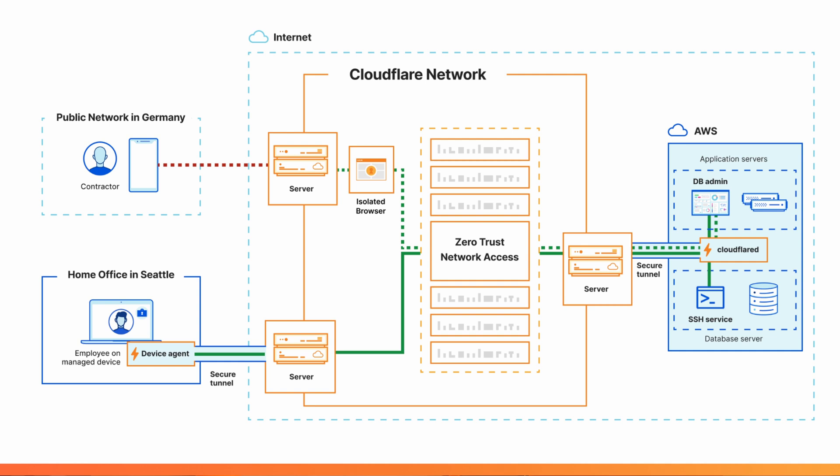Here's an example: an employee on a secure device accessing a database administration tool. Because the device is secure, the policy allows them to connect and routes that traffic into the downstream application. Then we have a contractor in another country — we want to give them access, but only to the web administration tool, not the database itself. We isolate that access on a browser running on our edge, giving us more control over what they can do in that application.